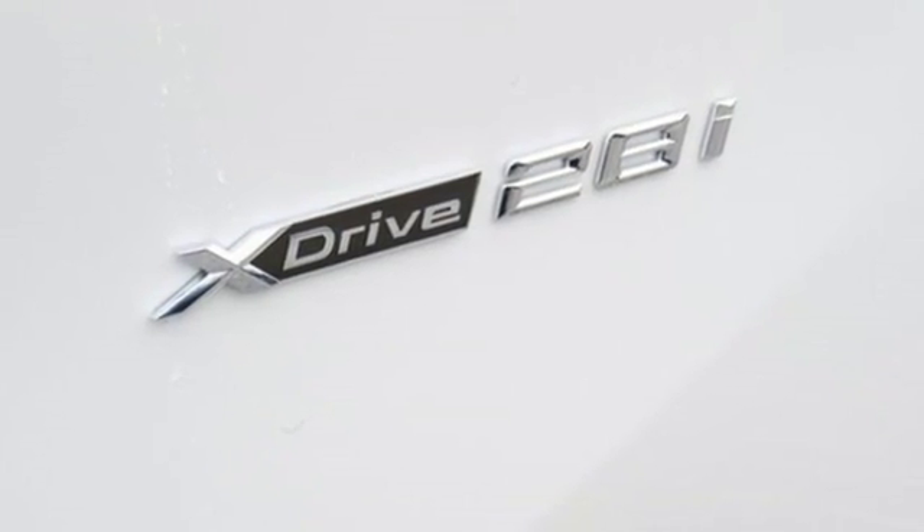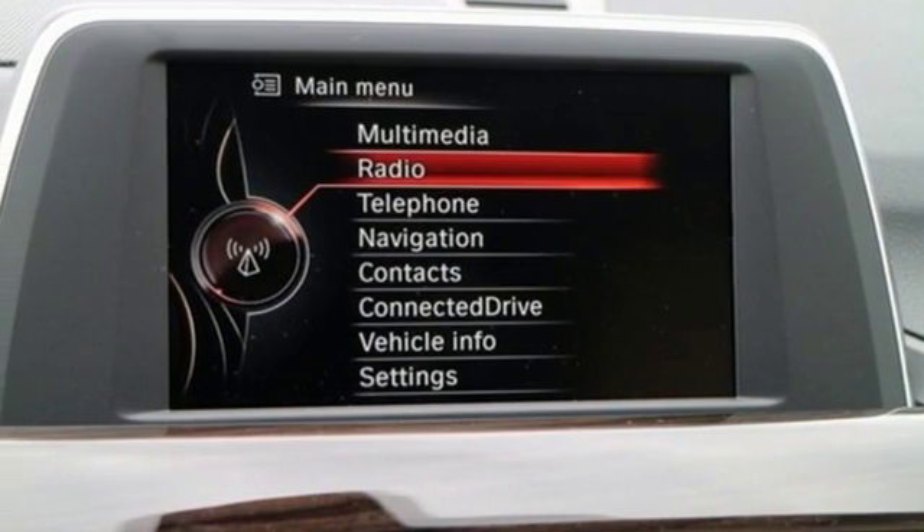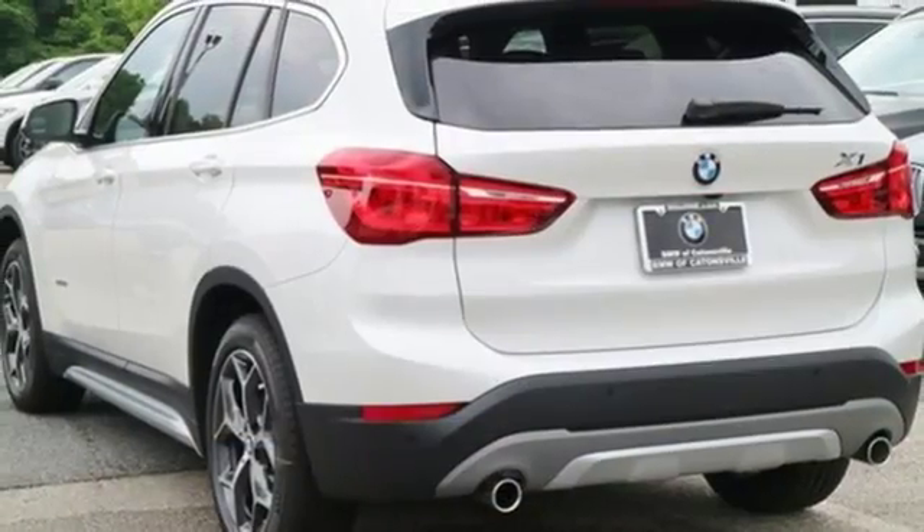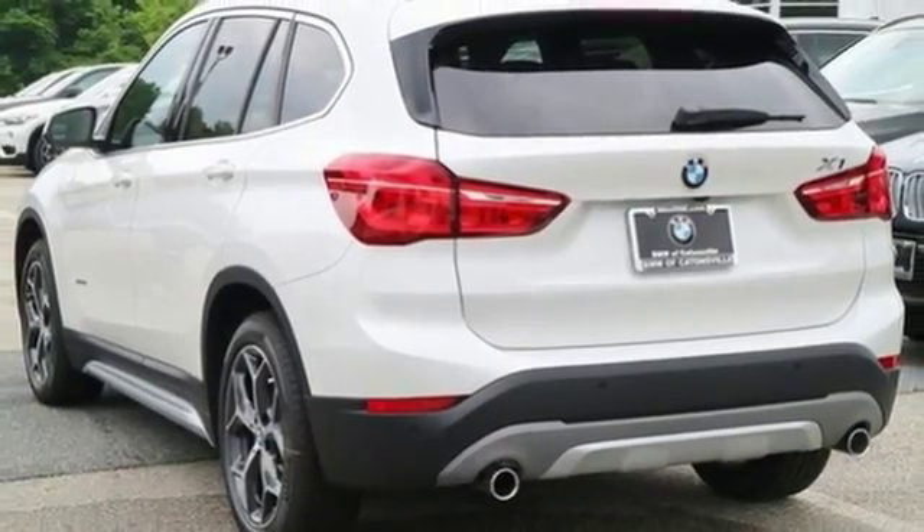It is also replete with features, including dynamic cruise control, power tailgate, and the iDrive system. Experience the endless excitement of this X1. Check it out today.